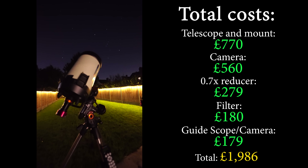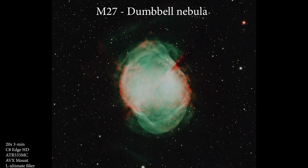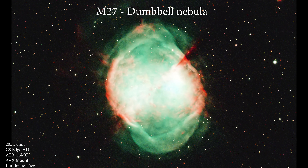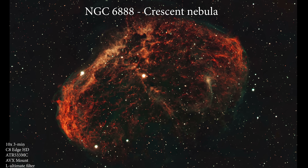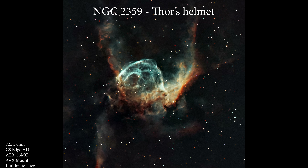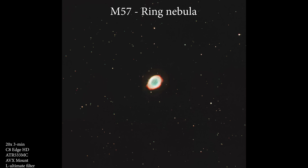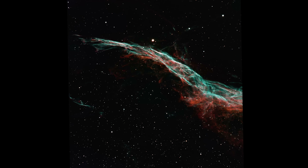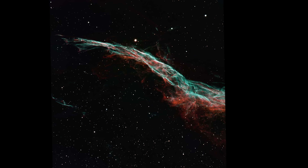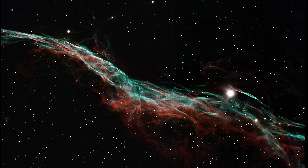This brings us to a total spend of £1,986, and these are the best deep sky images I've been able to capture with this setup. You can really tell in this shot of the Ring Nebula that you're getting your money's worth with the filter — there's almost a second layer of surrounding nebulosity that standard setups can't really pick up. You also have the option to create mosaic shots of larger objects like the Veil Nebula and combine them later on. Overall, this setup does a terrific job at imaging deep sky objects within a £2,000 budget.